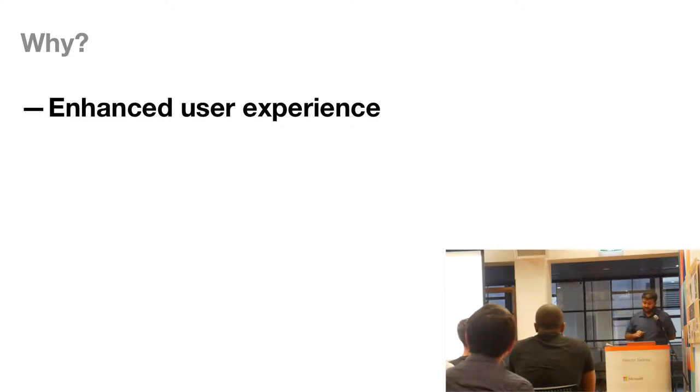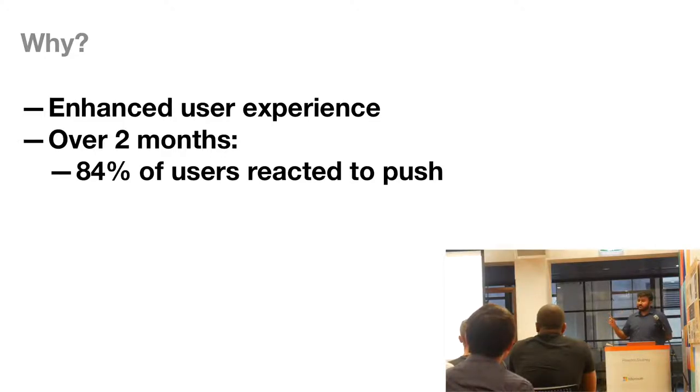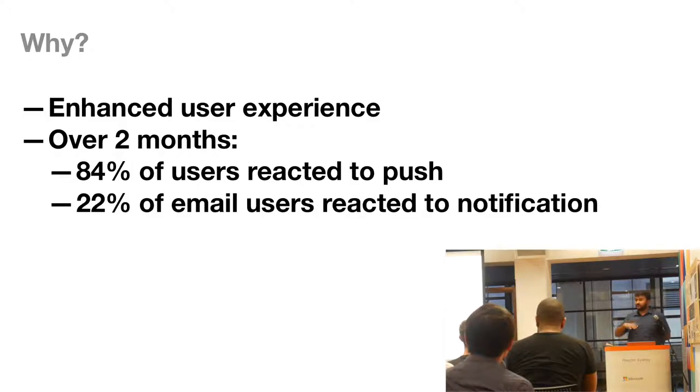We went down the path of an enhanced user experience and rolled out push notifications for the first time — about a year and a half ago, when the API wasn't as good as it is now. We rolled out push notifications only on Android. Over two months, 86% of users who received push notifications actually opened their statements.